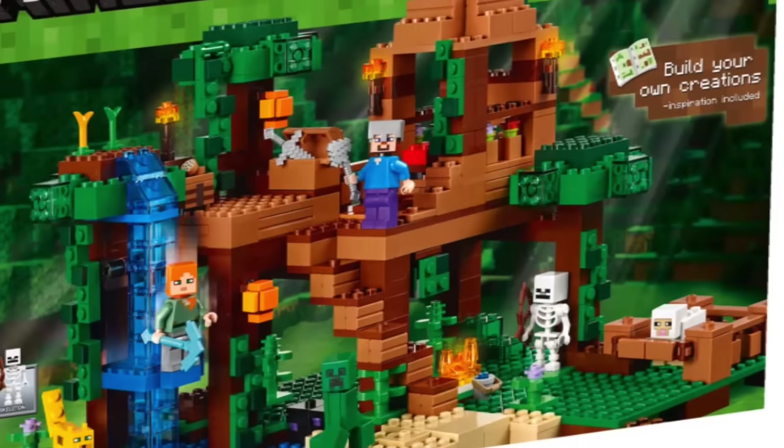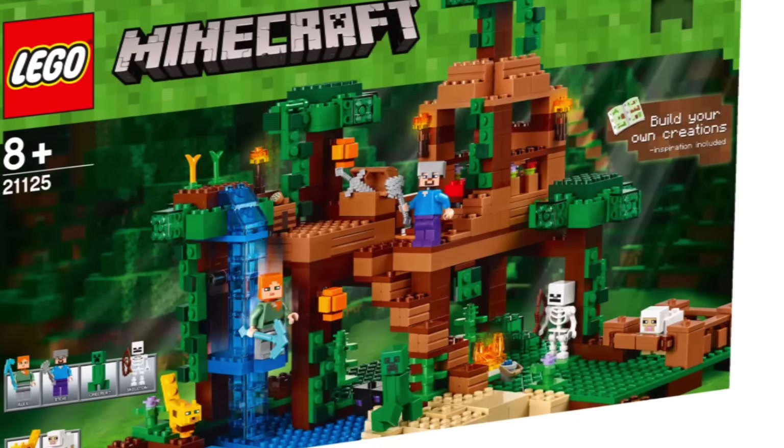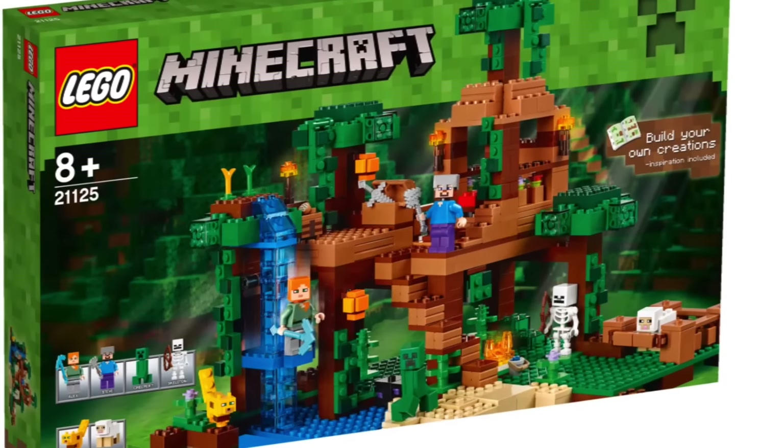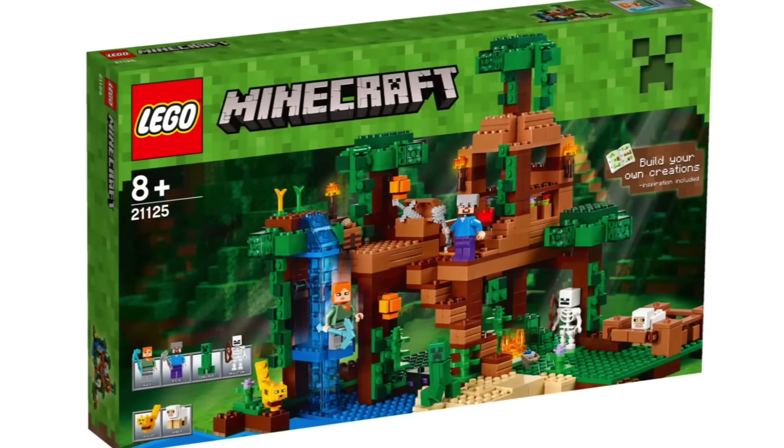Next we have the Jungle Treehouse, which is kind of cool. We get a treehouse instead of just basic stuff, but it still feels kind of plain — although we do get an ocelot in it, which is adorable.